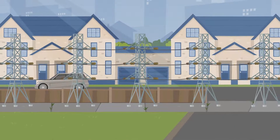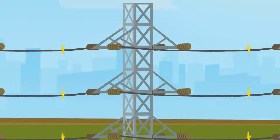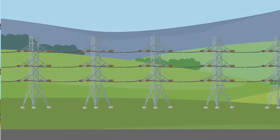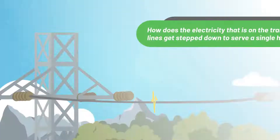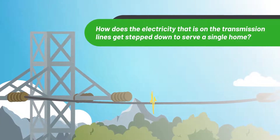Transmission lines carry electricity in long spans to give power to thousands of people. They're the massive electric structures carrying thousands of volts of electricity you may see along the interstate or cross-country. So how does the electricity on the transmission lines get stepped down to serve a single home?